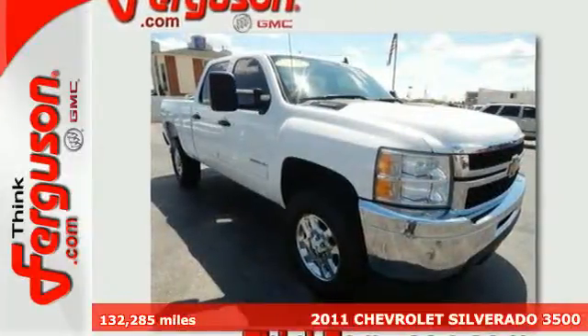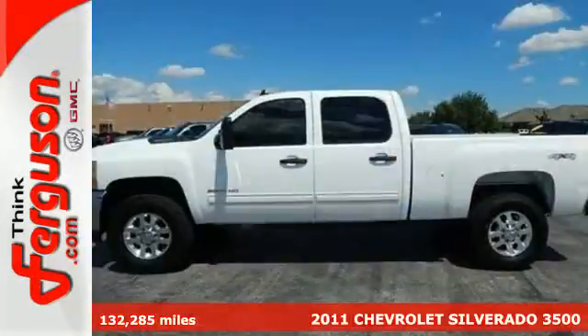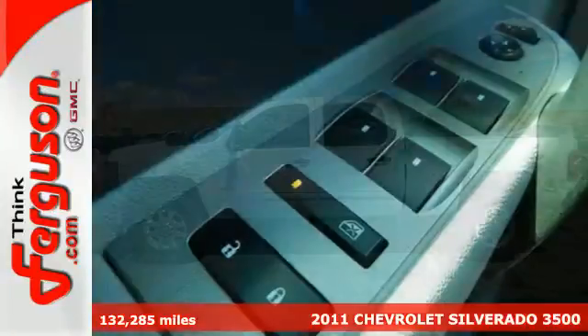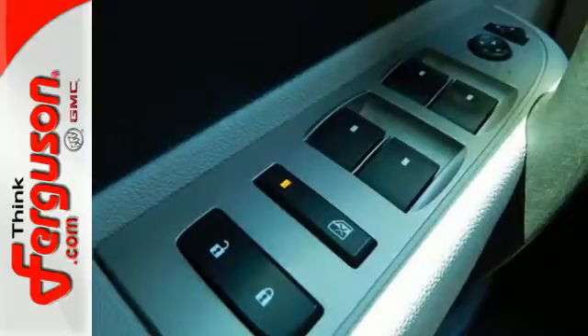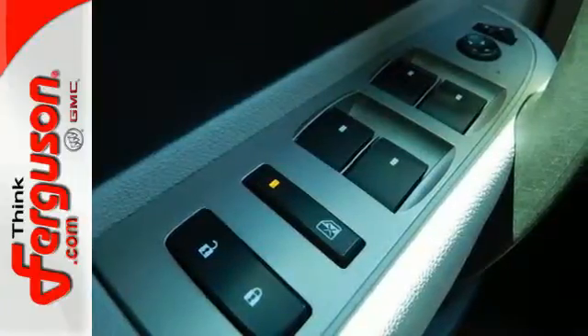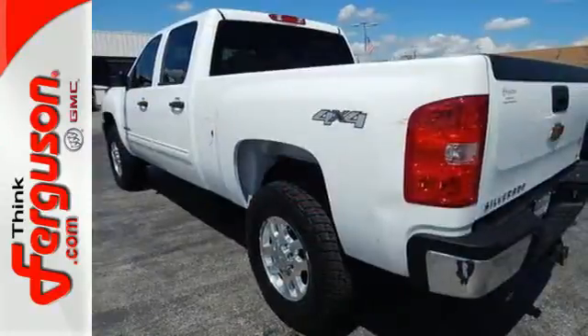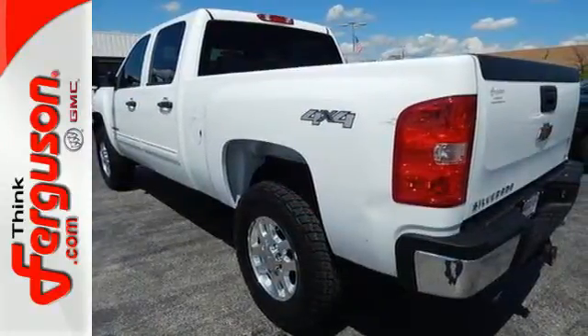It's a 2011 Chevrolet Silverado 3500 HD. Always a pioneer in automotive innovation, Chevrolet loads this 3500 HD with dusk-sensing headlamps, a 6-speed shiftable automatic transmission, stability and traction control, an engine immobilizer, and a hill-holding brake system.